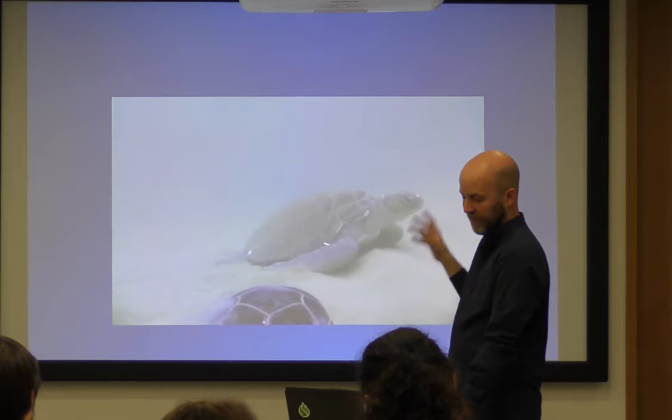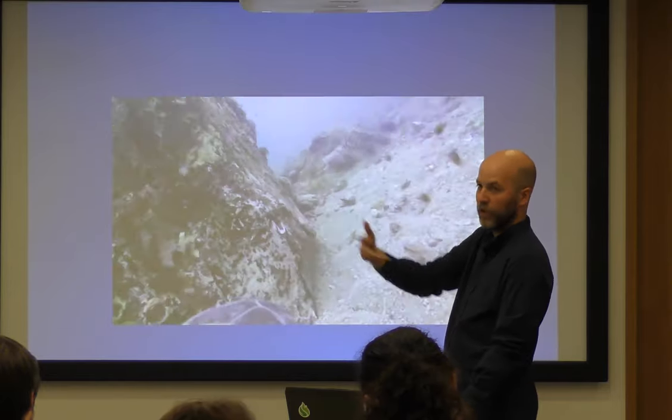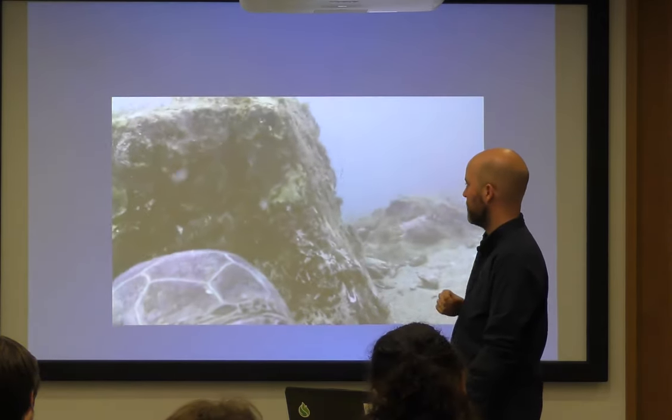You could watch this all day. In fact, somebody emailed me saying they have this on their second screen in the office on loop, and they use it as a therapeutic tool when they get stressed — like sea turtle TV.